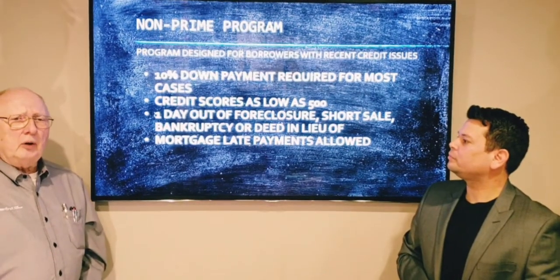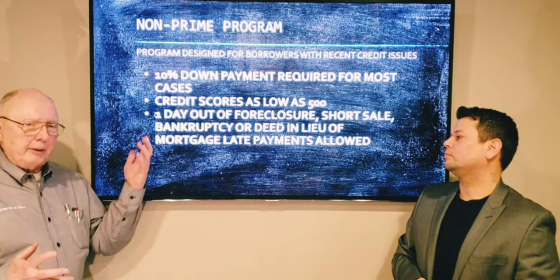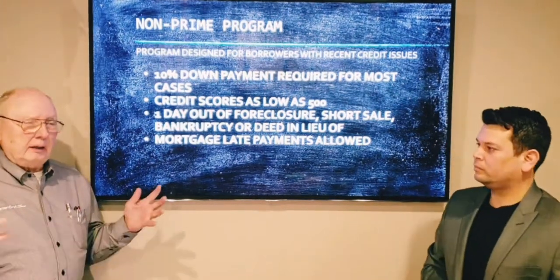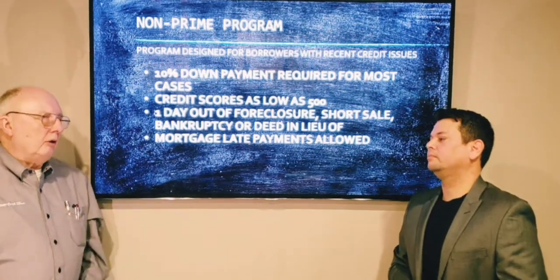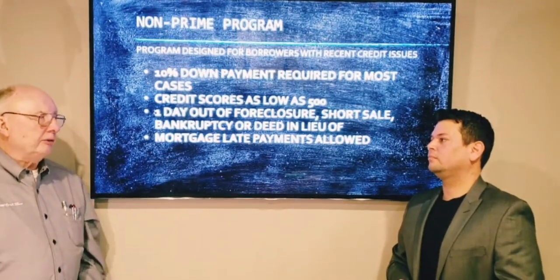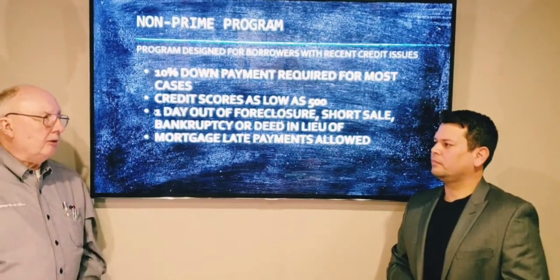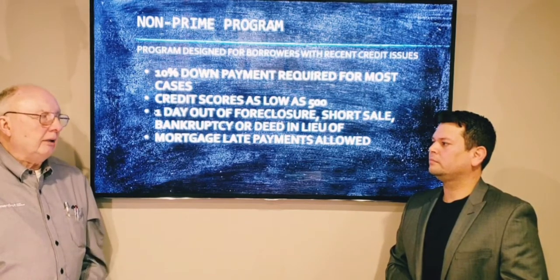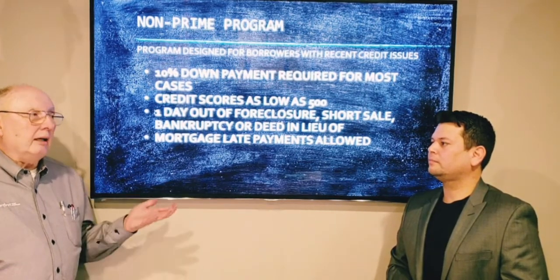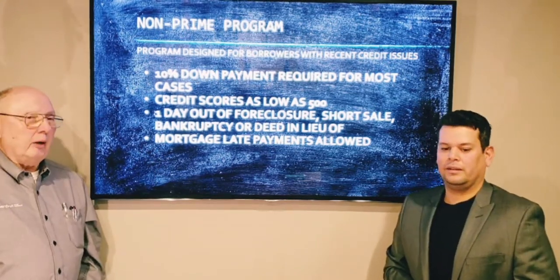And then there's another program for investors. If you have lots of properties, we don't look at those other properties — you just look at what you're buying. So it's another one for investors. You do have to have skin in the game, but you can own more than Fannie Mae's limit of 10 properties. So this covers you over that. It's a great program.